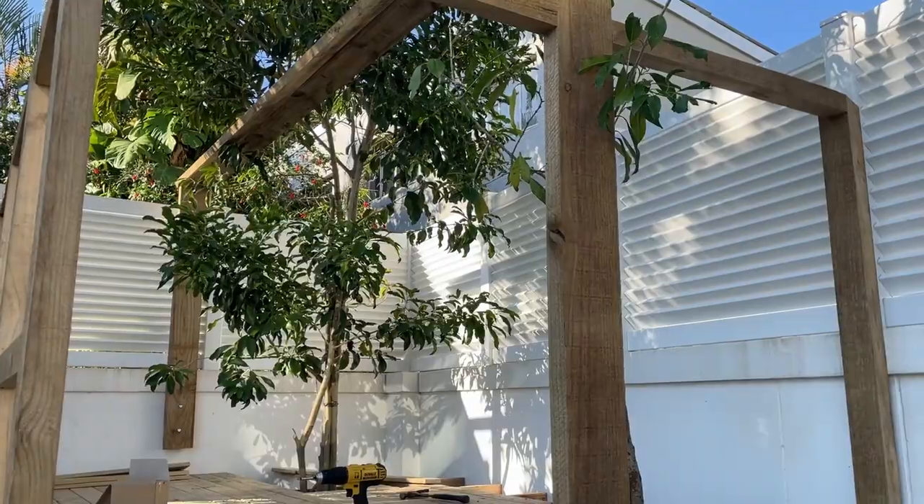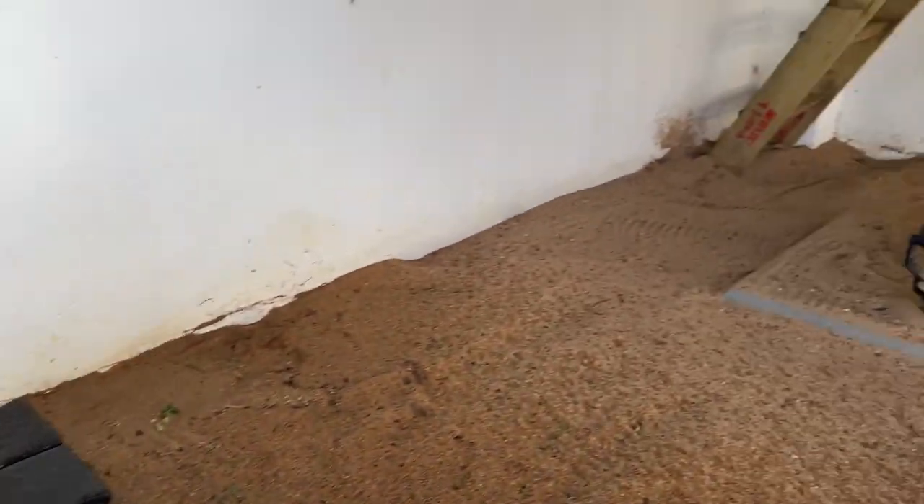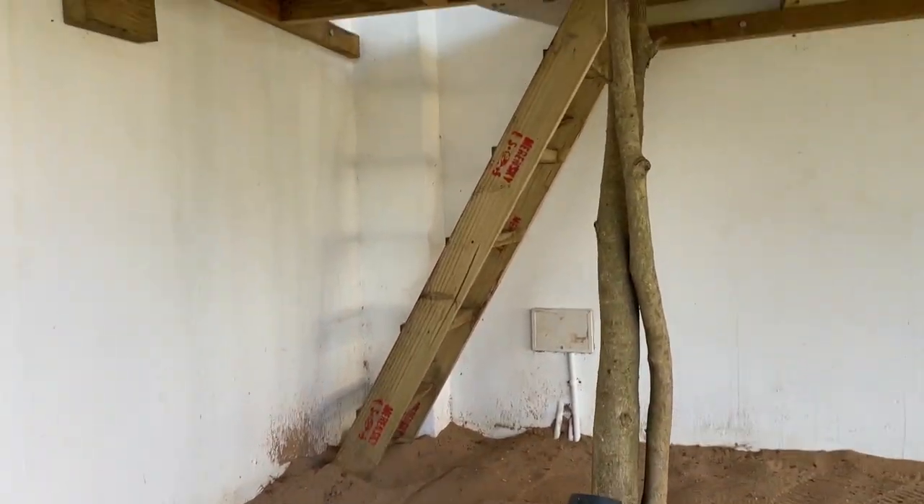We built windows, a door, a small front deck, a slide, and a climbing net. We even built a secret entrance in the back corner to keep any pesky adults out.